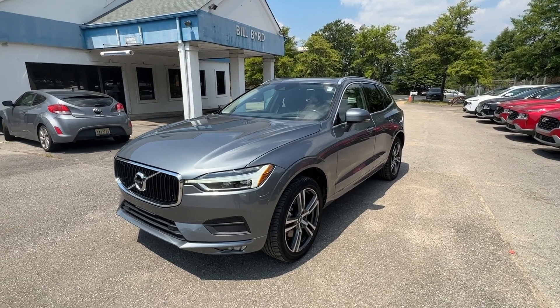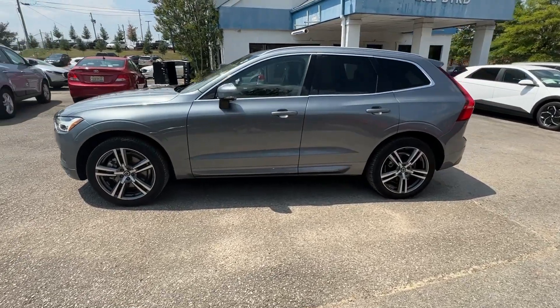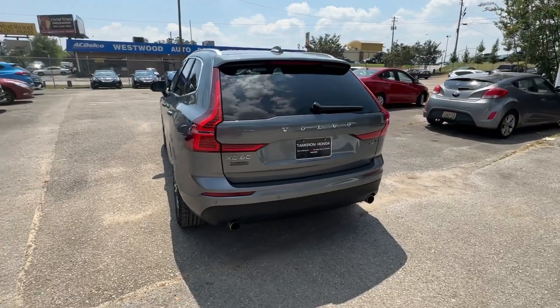Looking for your dream car? It could be the 2021 Volvo XC60. With less than 60,000 miles on the odometer, this vehicle stands out from the rest.